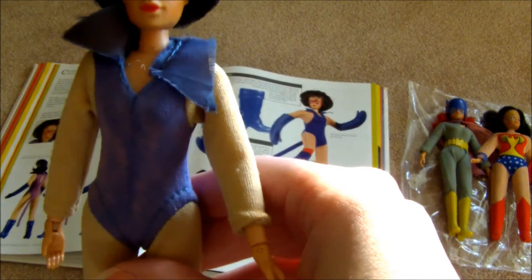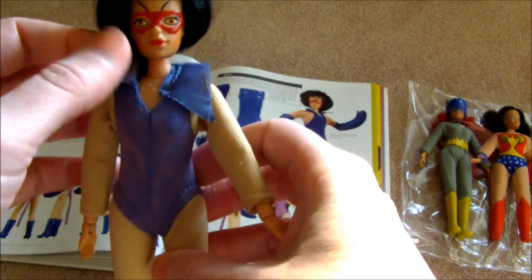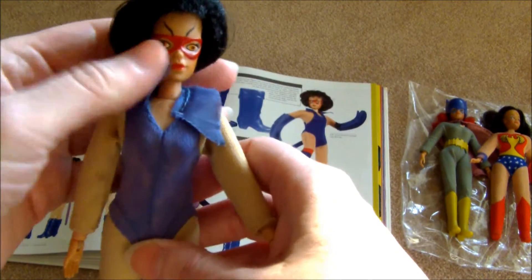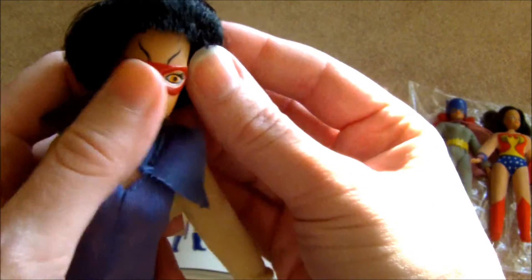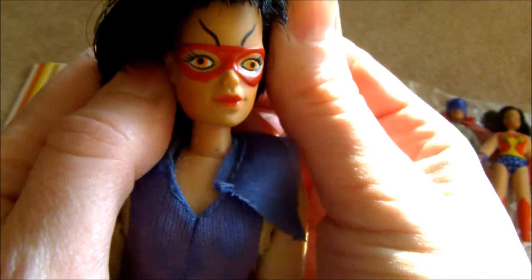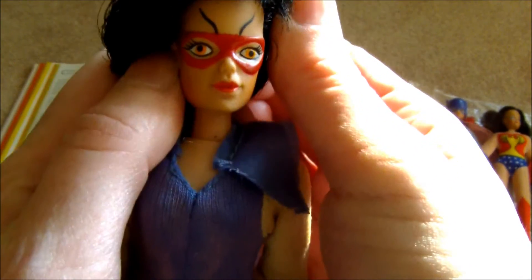I think that's why the gloves are still in existence — not only because I got her a little bit later than the Batgirl and probably played with her a little less, but I just set those gloves aside. By that point I was pretty good at trying to keep track of things. Look at her red mask — and look at those eyebrows, are those not crazy? Her eyes are actually orange and she's got reddish lips.